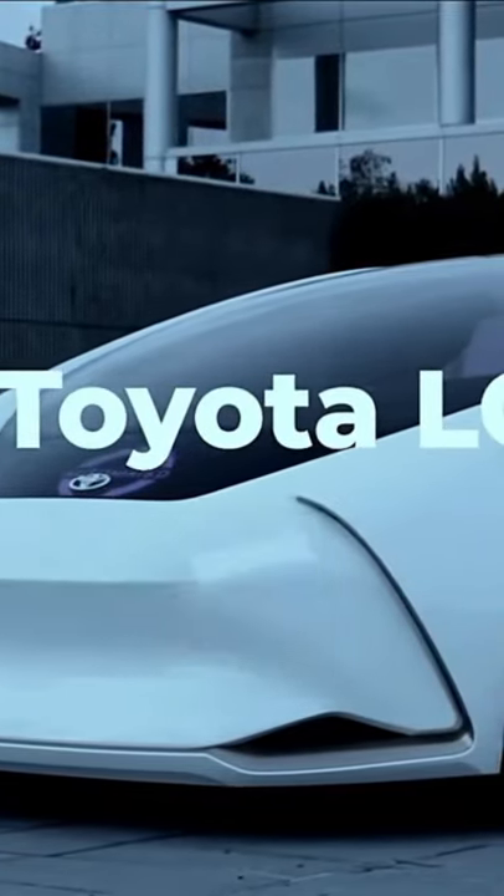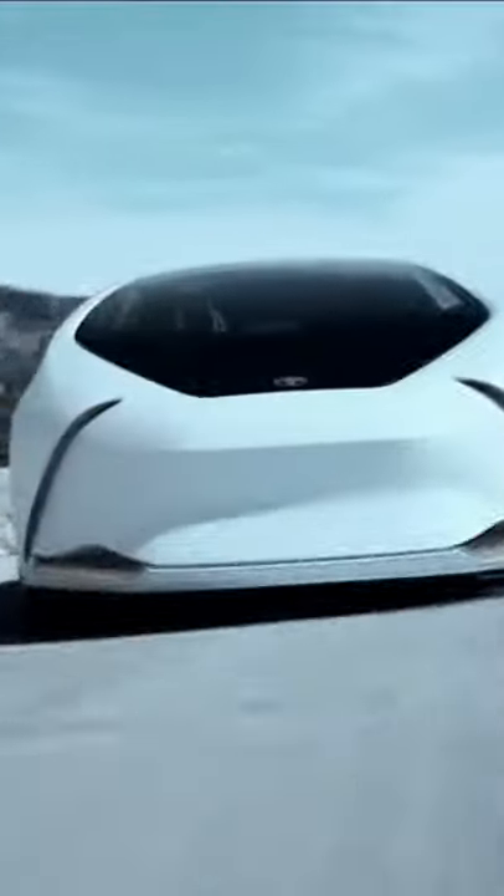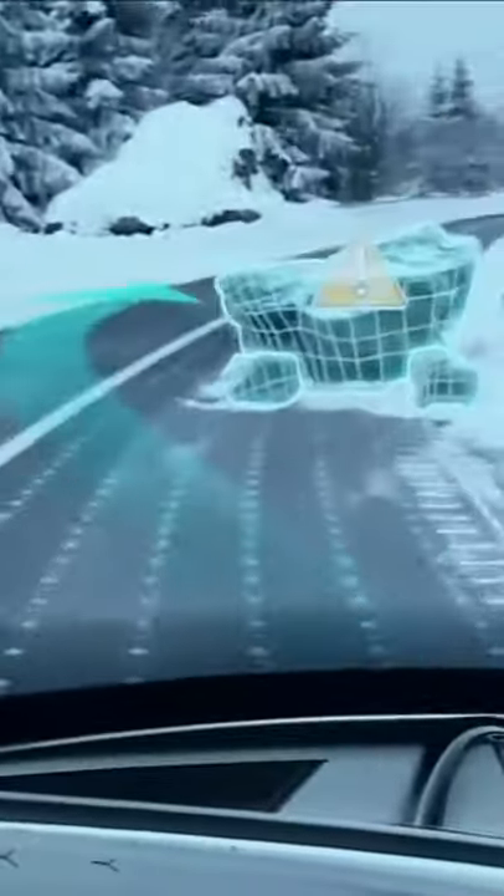Toyota LQ. The principle behind the design of the Toyota LQ is that drivers and their vehicles don't have a close enough bond with one another. So by the inclusion of a state-of-the-art advanced AI called Yui, this car will become one of your best friends.